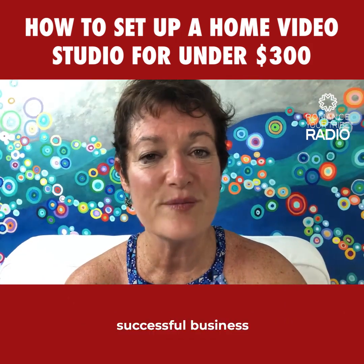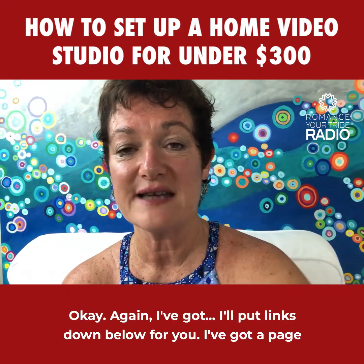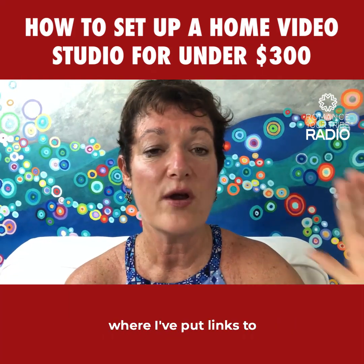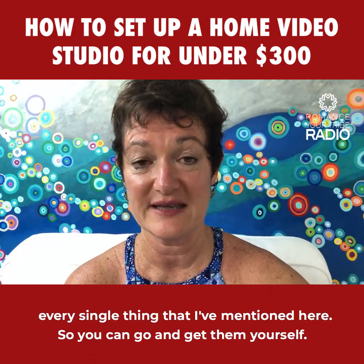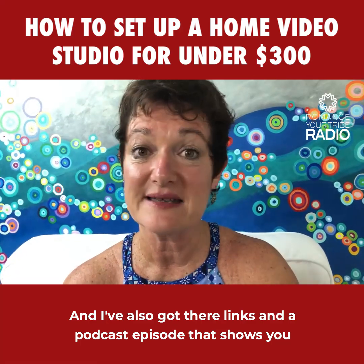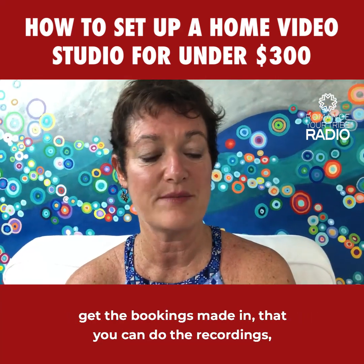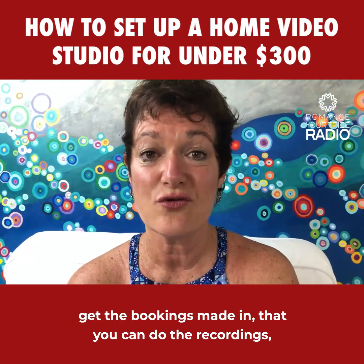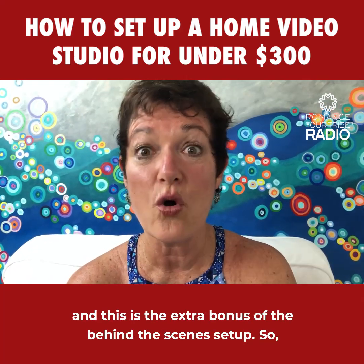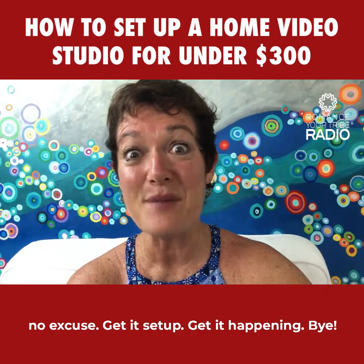It does not need to be expensive. You do not need a proper studio setup. I've just used a spare room — and prior to that I'd do it in my lounge room or outside. This is a great way to set up virtually and run an entire successful business with only this setup. I've put links down below and on the romanceyourtribe.com website to every single thing I've mentioned, plus a podcast episode covering the extra things you need to take bookings, do recordings, and run your whole virtual business. No excuse — get it set up and get it happening!